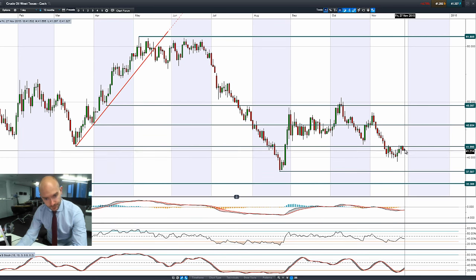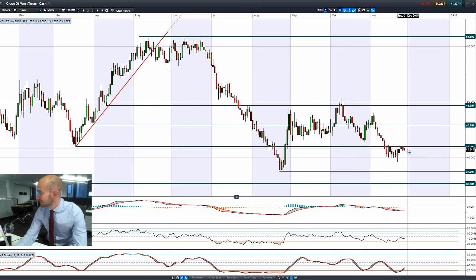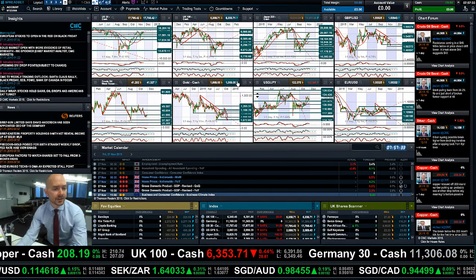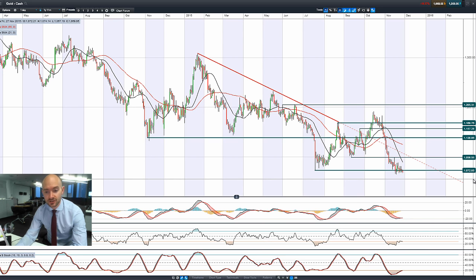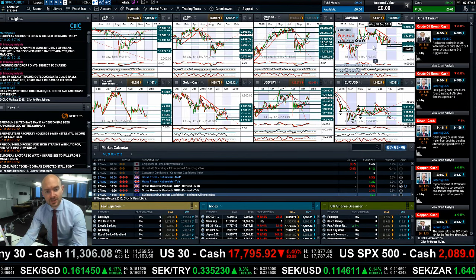Moving on to West Texas Crude — failure to break through $42 pushed it lower yesterday and it's pushing lower again this morning ever so slightly. $42 looks to be an important level heading into Friday. Looking at gold, the yellow metal is moving lower again, just below potential support at 1,072, with the next potential support after that around about 1,150.